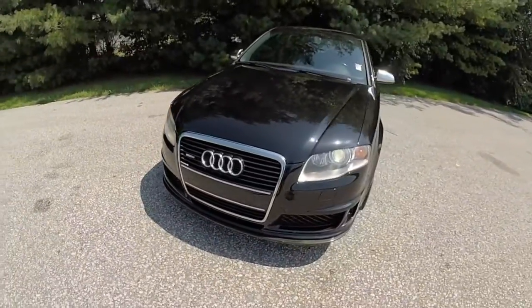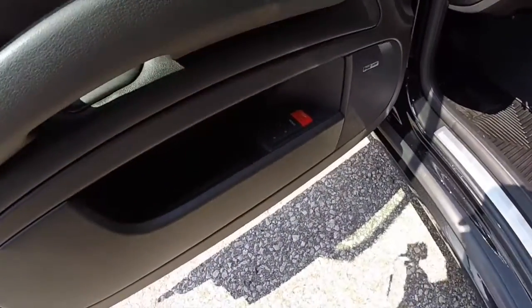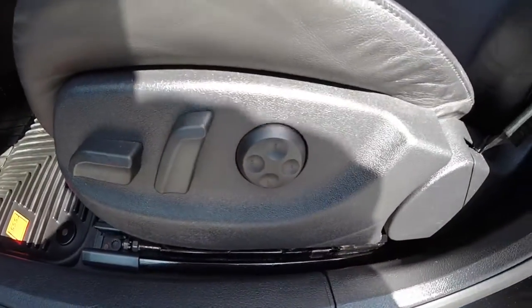Let's go and take a look at the interior. Inside, this vehicle does have power windows, mirrors, and door locks — the mirrors also fold away. We've also got 8-way power seats with 4-way adjustable lumbar support.